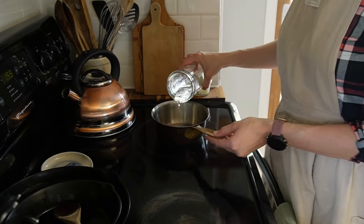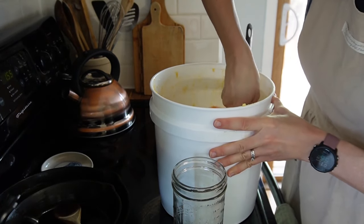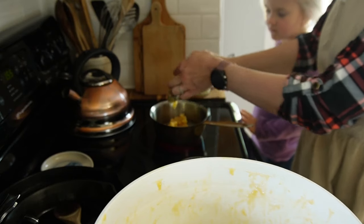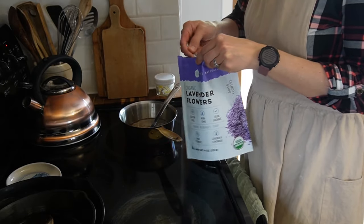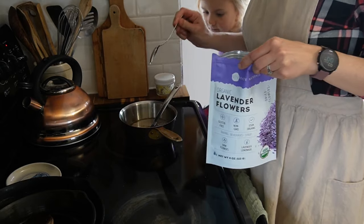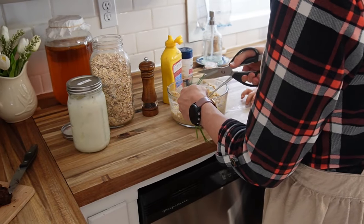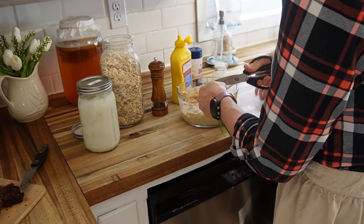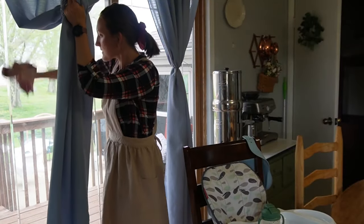I'm excited to share this recipe: a simple lavender honey syrup, great in cold or hot drinks. I'll be making it in my latte today. I always enjoy going to coffee shops and getting their lavender lattes, and thought there had to be a way to make it at home. My five-year-old and I mix up the simple syrup, and she's also helping with our salmon patties — she suggested getting chives from the garden, went and picked them, and we stirred them in.